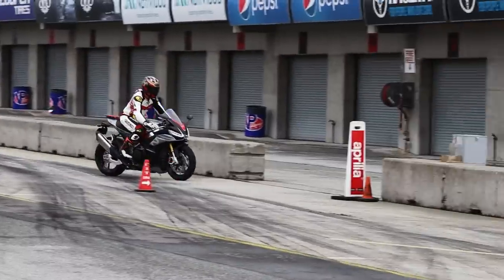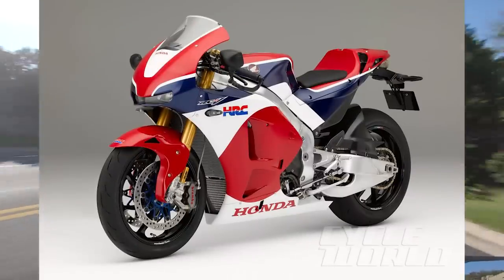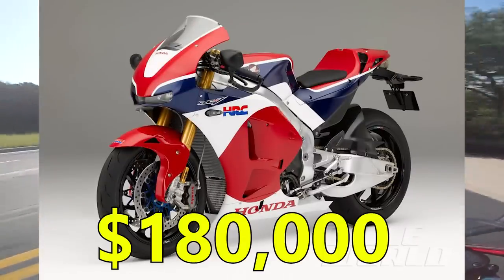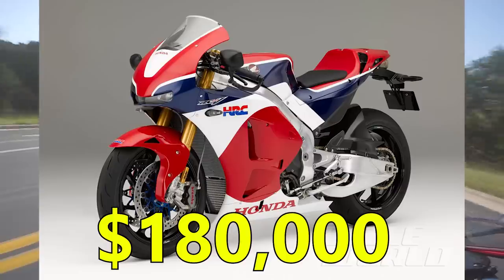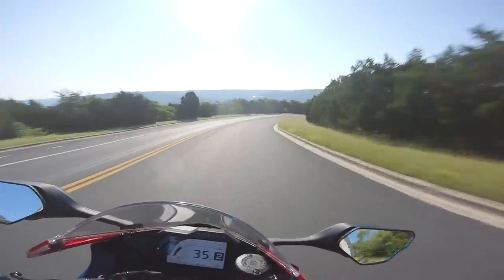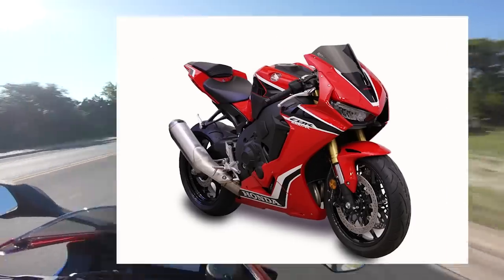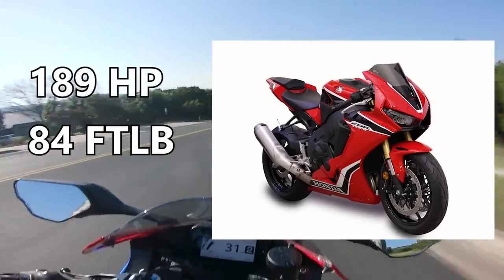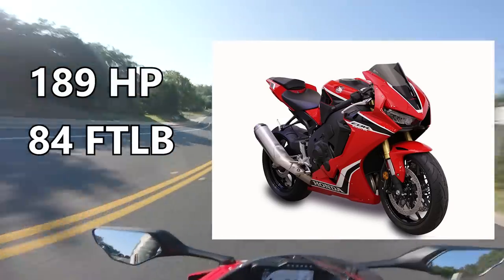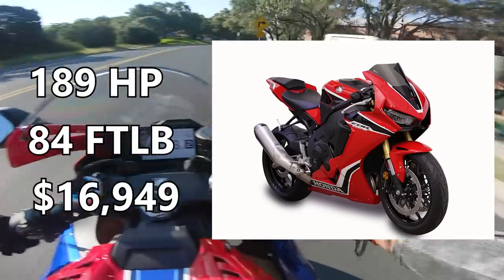It wasn't really a GP bike for the street because Honda was literally working on that in the background with the RC213VS, which was a $180,000 toy for Saudi oil princes to put in their penthouses. Throughout the rest of the 2010s, we saw a collection of tweaks and improvements to the CBR, culminating in the current 2021 CBR1000RR, putting down 189 horsepower and 84 foot-pounds of torque, with rider modes, TFT dashboards, and adjustable nannies — at a $16,949 price tag.